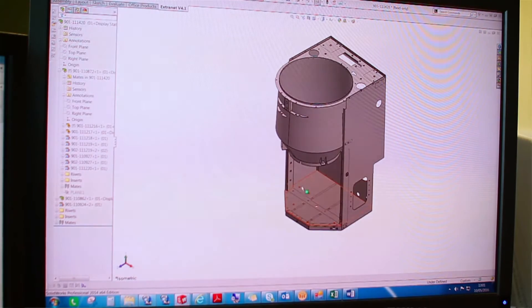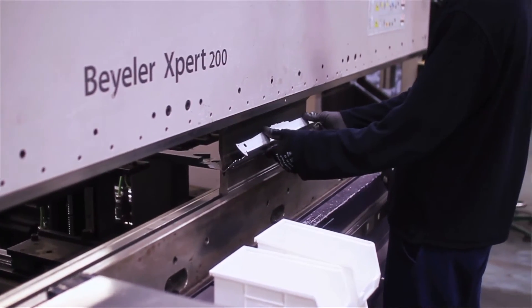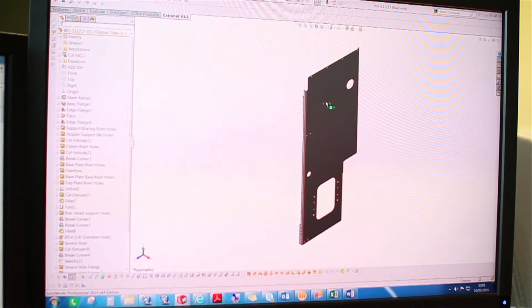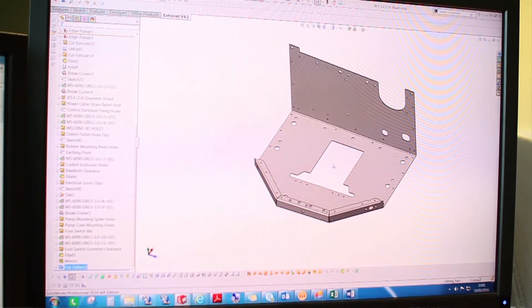I can design something in sheet metal and within half an hour to an hour it can be being cut on the laser machine and folded half an hour later — so it's really valuable. Now that 3D CAD/CAM process has been completely streamlined: as soon as the team releases a sheet metal model from the Drawing Office, it automatically flattens into a DXF format and gets imported straight into our CAD/CAM software.